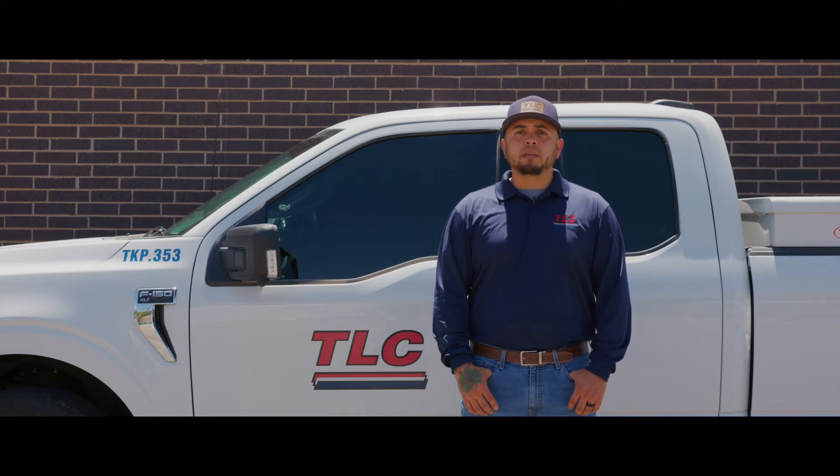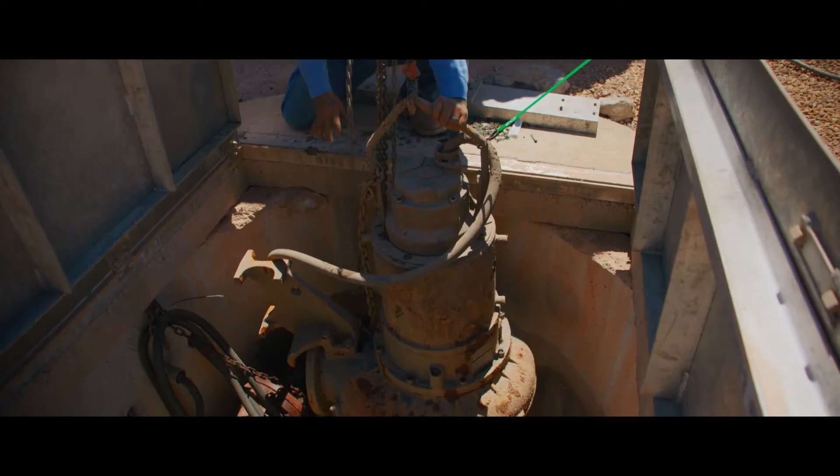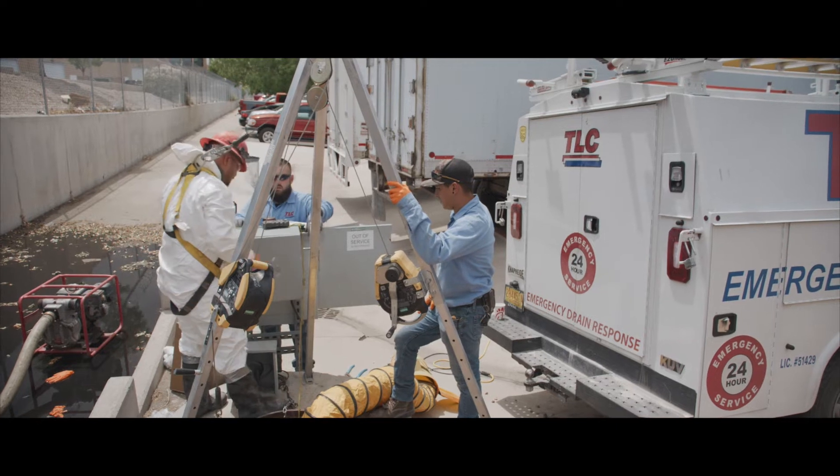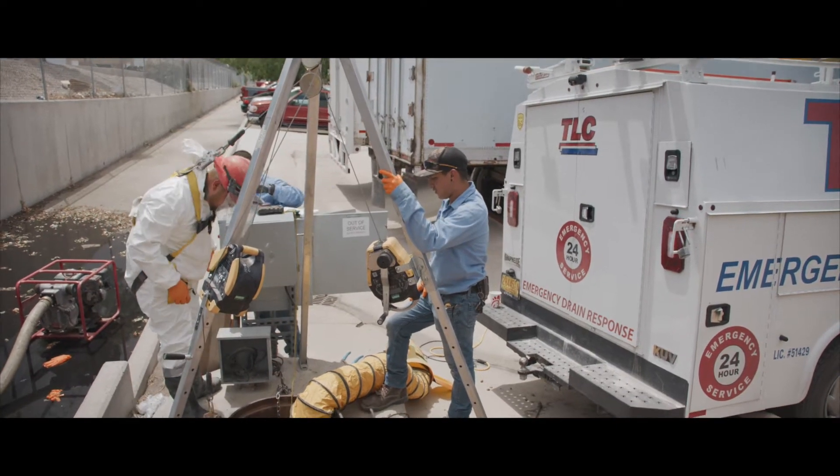Hi, I'm Ralph with TLC Plumbing, Heating, and Cooling, and today I'm here to talk to you about lift stations. A lift station is used for homes or businesses that were built below the flow of gravity. This means that wastewater has to be pumped up to the city wastewater system.